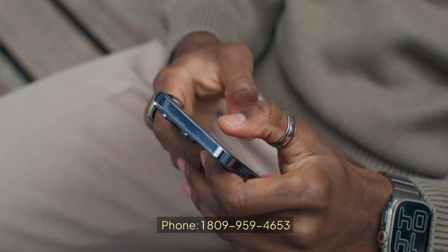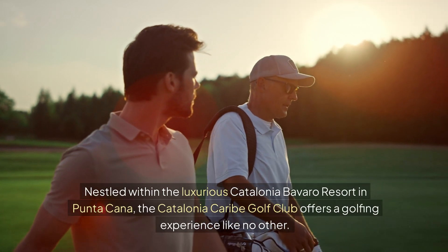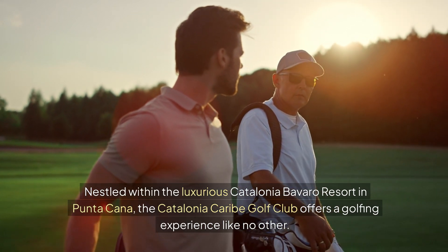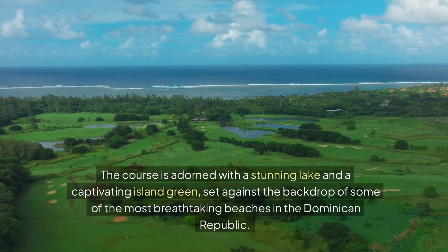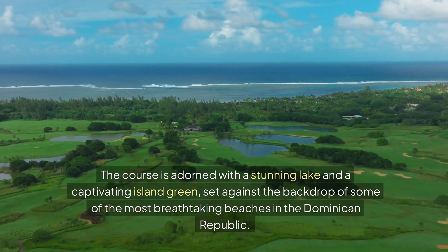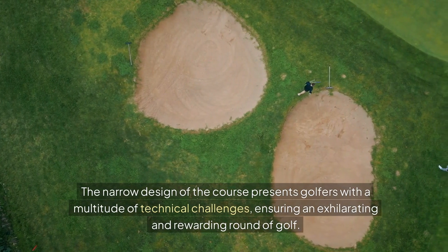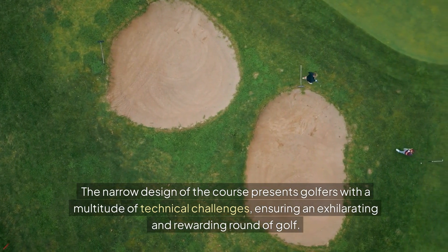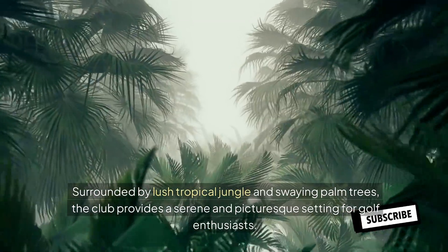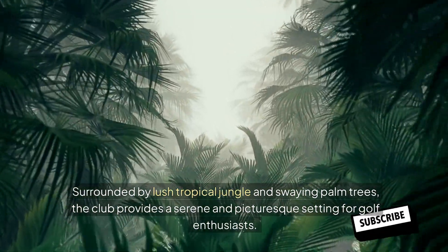Catalonia Caribe Golf Club. Nestled within the luxurious Catalonia Barbado Resort in Punta Cana, the Catalonia Caribe Golf Club offers a golfing experience like no other. This course is adorned with a stunning and captivating island green set against the backdrop of some of the most breathtaking beaches in the Dominican Republic. The narrow design presents golfers with a multitude of technical challenges, ensuring an exhilarating and rewarding round of golf, surrounded by lush tropical jungle and swaying palm trees.